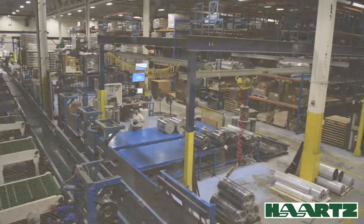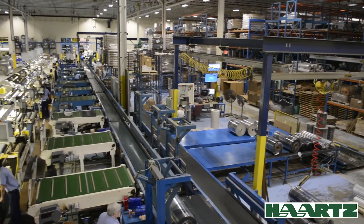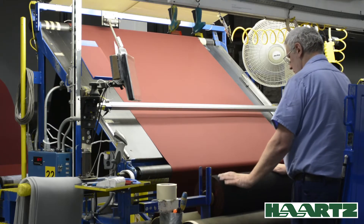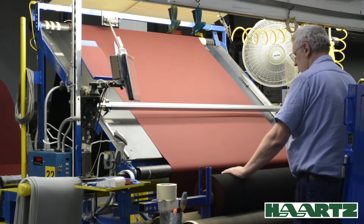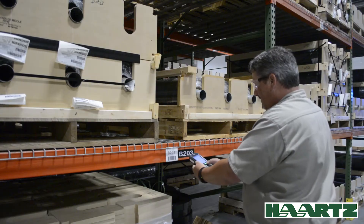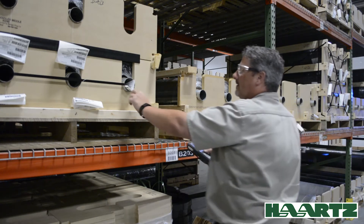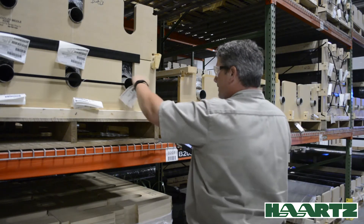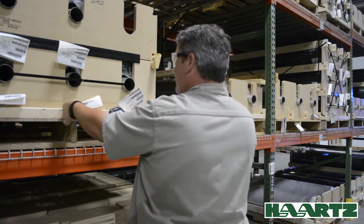Approved material then proceeds to the final inspection process where 100% of the material is visually inspected for appearance. Material is put up at the prescribed yardages and each finished roll has a unique barcoded tag affixed to it, allowing Hartz full traceability back through their production process should the need ever arise.